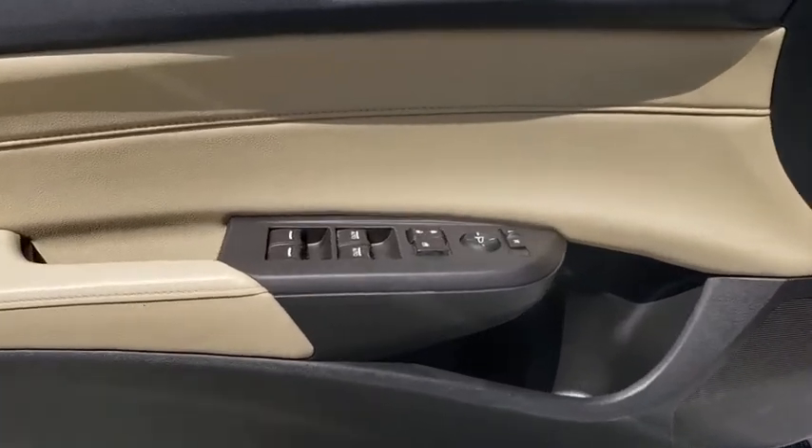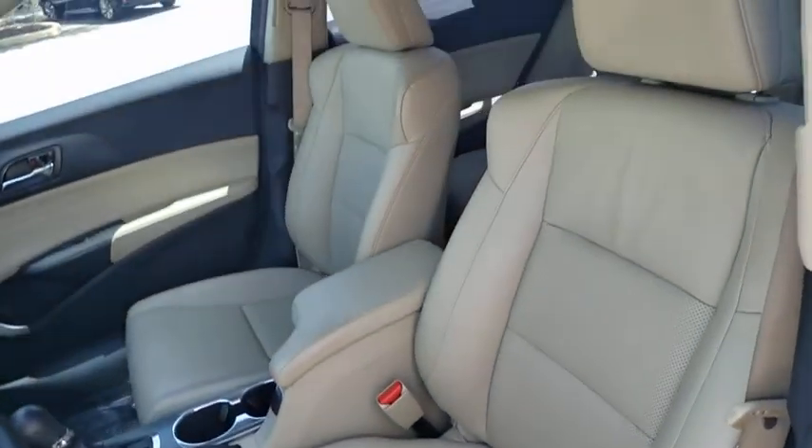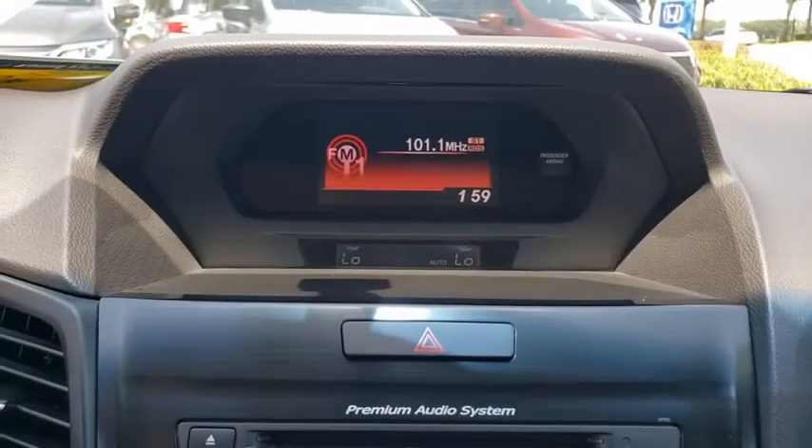Leather-wrapped steering wheel, adjustable steering wheel, power steering, keyless start, cruise control, aluminum wheels, four-wheel disc brakes, auto-dimming rear-view mirror, climate control, front-wheel drive, rear defrost, AM-FM stereo radio.